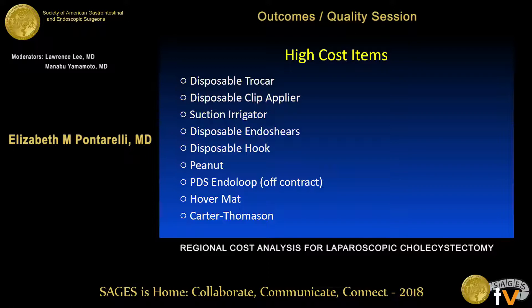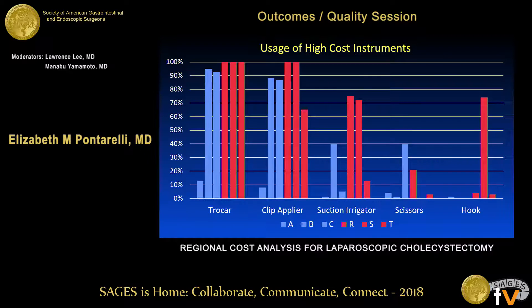The nine high-cost items identified were: disposable trocars, disposable clip appliers, suction irrigator, endo shears, hook, peanut, a PDS endo loop, the hover mat, and the Carter-Thompson fascial closure device.